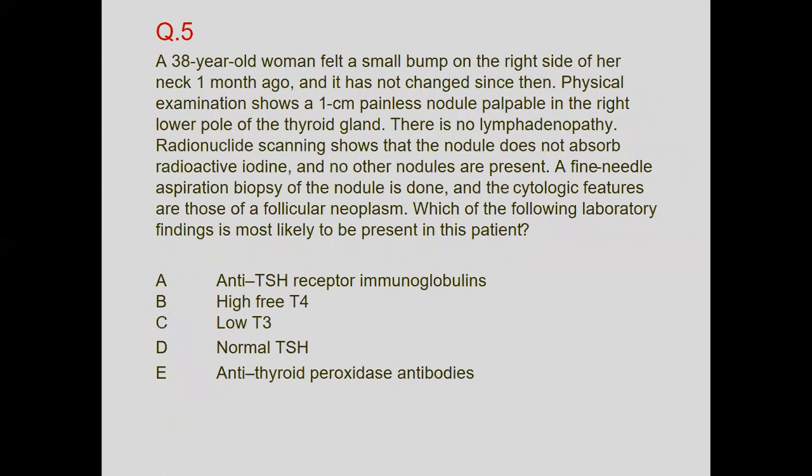A 38-year-old woman noticed a small bump on the right side of her neck one month ago. Examination shows a one-centimeter painless nodule in the right lower pole of the thyroid. There is no lymphadenopathy. Radionuclide scanning shows the nodule does not absorb radioactive iodine and no other nodules are present. Fine needle aspiration biopsy reveals cytologic features of a follicular neoplasm.